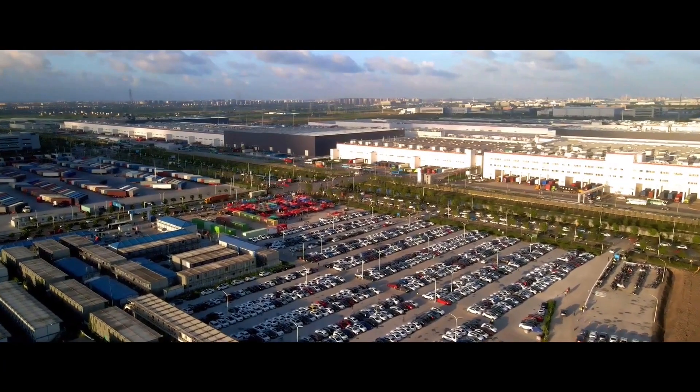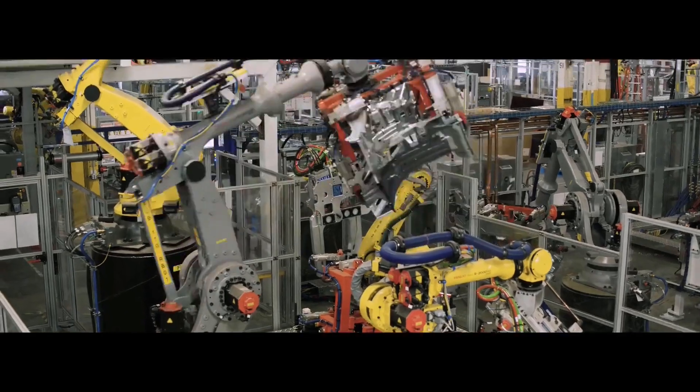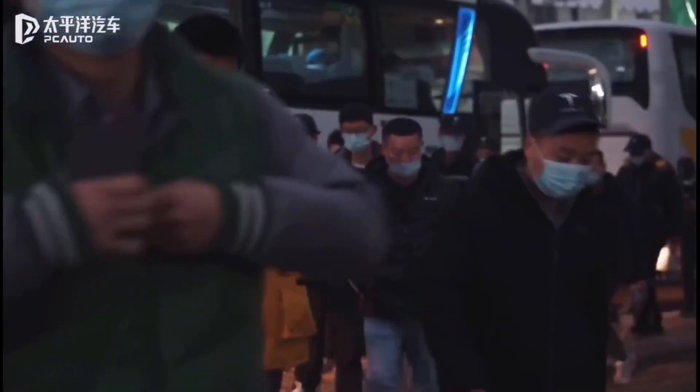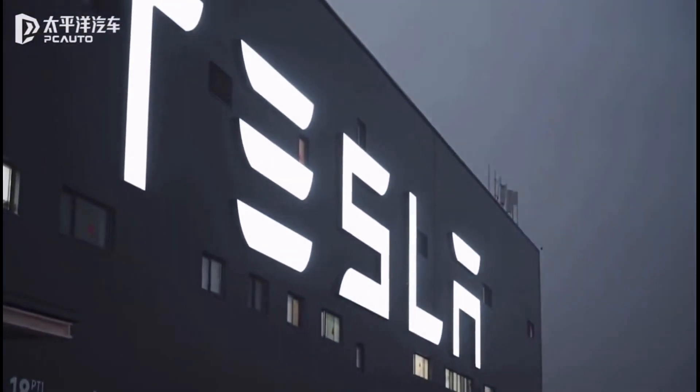Tesla has filed with the Chinese government to produce five more versions of the Model Y electric SUV at Gigafactory Shanghai. Some of those variants are expected to be exported to other markets that will get the electric SUV for the first time.